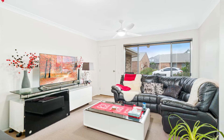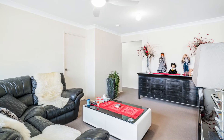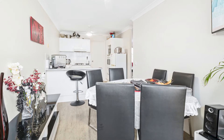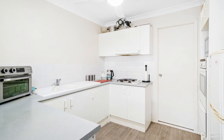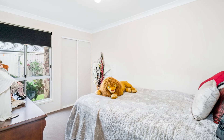Representing fantastic value, the single level home features three good-sized bedrooms, each with a built-in wardrobe. The light filled lounge room is separate from the open-plan kitchen and dining area, which has access to the backyard. A full-size bathroom and separate toilet, plus single lock-up garage with internal access, completes the functional floor plan.